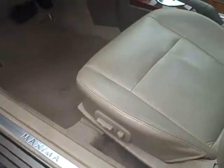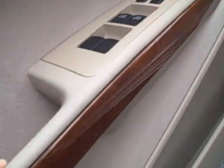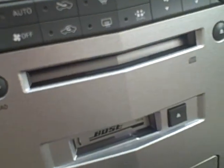This one's loaded out with your leather seats, power seats, and wood grain. You've got the trip computer with the information display, a 6-CD changer that's a Bose audio system and also has cassette. You've got your heated seats.